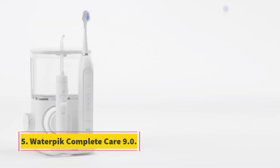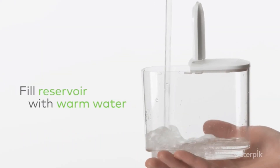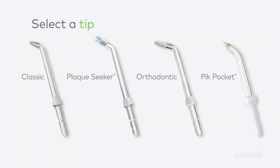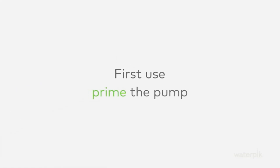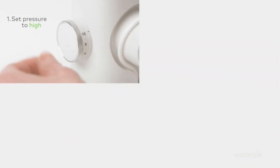Number 5: Waterpik Complete Care 9.0. Brand: Waterpik. Power Source: Corded Electric. Color: White. Enjoy excellent mouth cleaning with the Waterpik Complete Care 9.0, which features a high-powered motor and several innovative technical features. In a space-saving and ergonomic system, brushing and flossing utilize fewer connections and less energy.